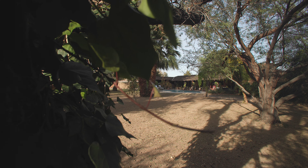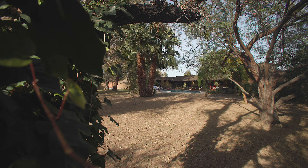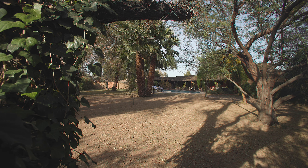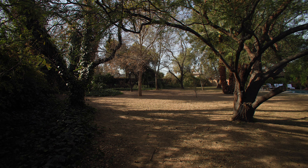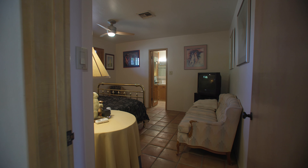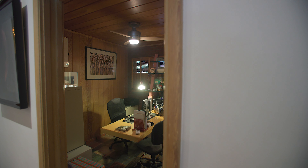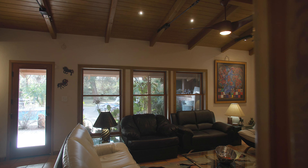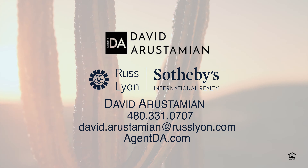Grapefruit, navel orange, Valencia orange, blood orange, two kinds of lemon, five pecan trees — it supplies a lot of fruit. This home has been my wife's and my enjoyment. I have no doubt that whoever the next owner is will find it very, very enjoyable, comfortable, and very much a home.